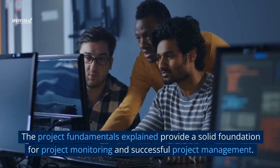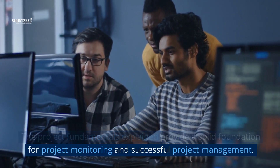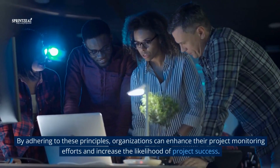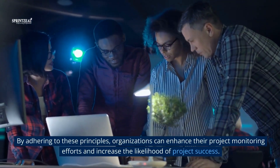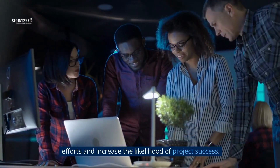The project fundamentals explained provide a solid foundation for project monitoring and successful project management. By adhering to these principles, organizations can enhance their project monitoring efforts and increase the likelihood of project success.